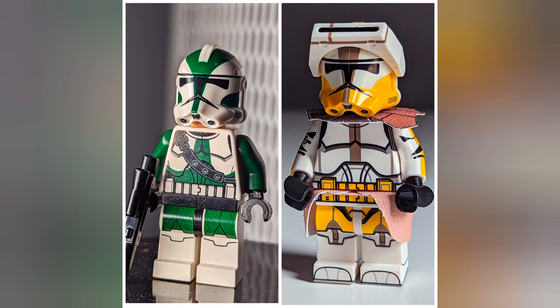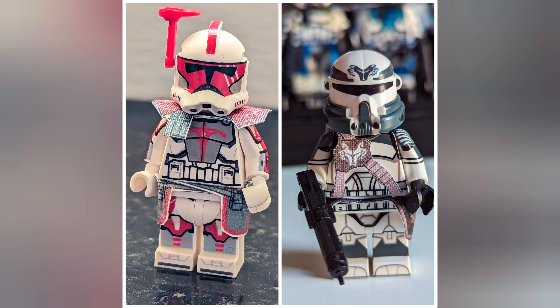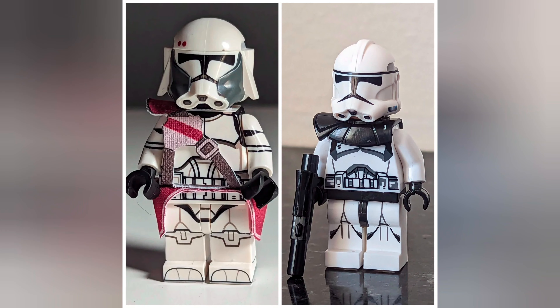I'm back with another video. I've been doing a lot of Lego Star Wars, basically custom clones. I enjoy Star Wars, and these are some of the custom clone figs I have — just showing off a little bit.